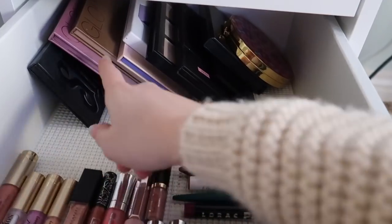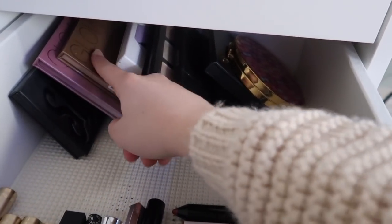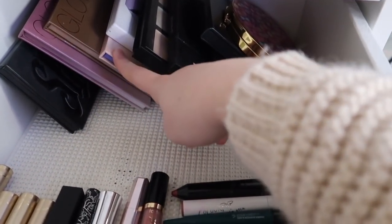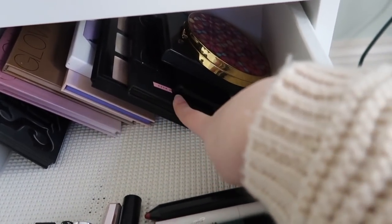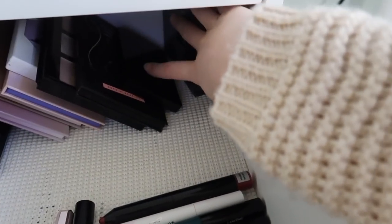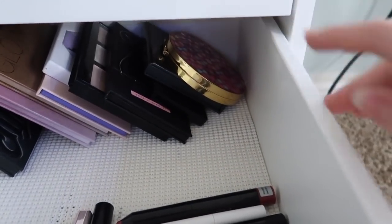Behind everything are my face palettes: the Shade and Light palette, the Anastasia Sugar Glow Kit, the Anastasia Sun Dip Glow Kit, the Anastasia Aurora Glow Kit, the Ofra highlighter palette, the Anastasia Cream Contour Kit, a Deck of Scarlet palette that's a collab with a YouTuber, a Lancome face palette, a Cover FX face palette, and the Tarte little blush book.